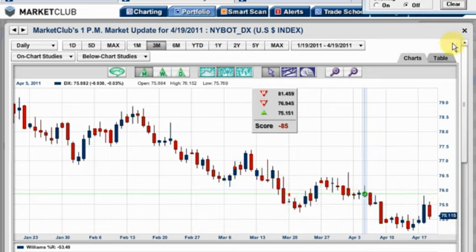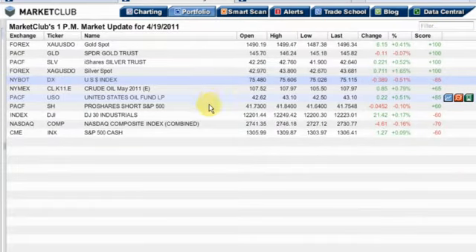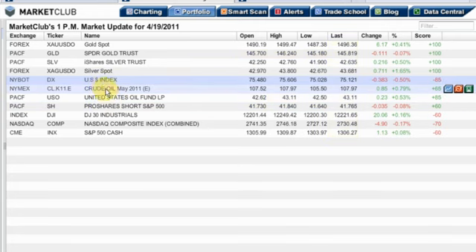Let's go to the inflation index that we track — that's the CRB, or to give it its correct name, the Reuters Jefferies CRB Index. Generally speaking, this market is still in an upward trend. The CRB index is looking positive — it's a plus 85.